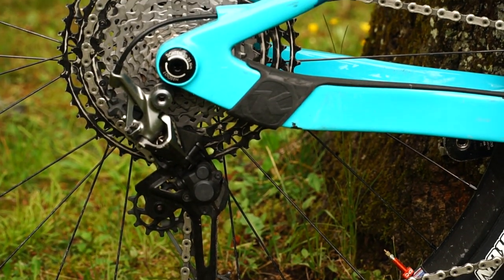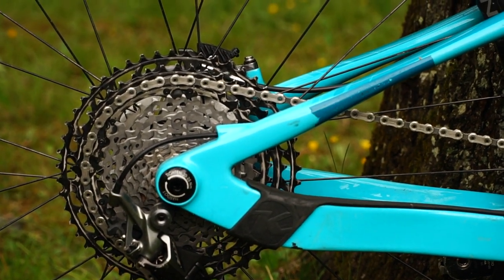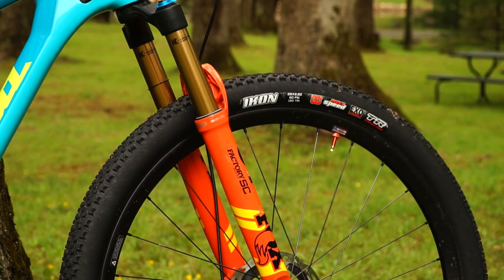I've got a 150mm dropper post and a 1x12 drivetrain — pretty standard stuff. But 120/120 makes a big difference. And like, sure, it's not a super light XC rig, but that's not what you want here in the land of East Coast rocks.